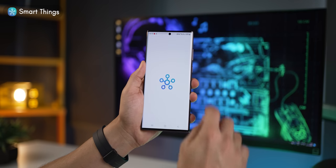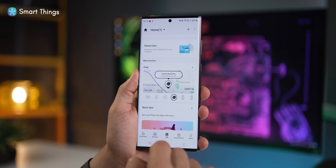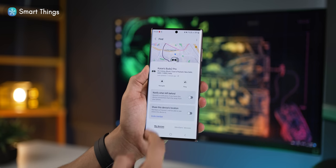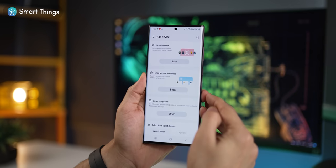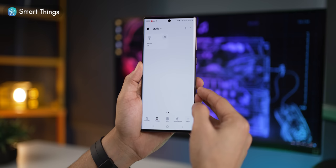Next up is Samsung SmartThings. One of the most important things it does is help you find your lost, stolen, or misplaced phones, earphones, tablets, or even laptops — they all must be signed in using the same Samsung account. You can locate your device, ring it, or even navigate to it. In addition, you can manage smart devices like home electrical appliances and electronics and even create scenes and home automations, but that could be a whole other video.